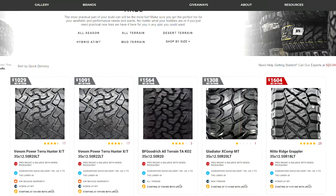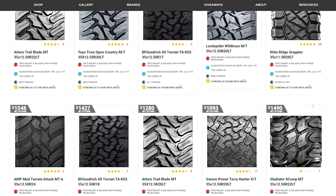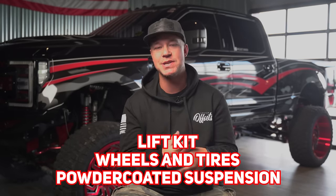Next up, your freshly powdered wheels need some nice meaty tires wrapped around them so you can slap your wheel and tire package onto your lifted truck. Average set of 35 inch tires will run you anywhere from $1,500 to $2,500 depending on brand, width, and all that. So now you have a truck with a lift kit, nice wheels and tires, powder coated suspension — things are starting to look spicy and nice.